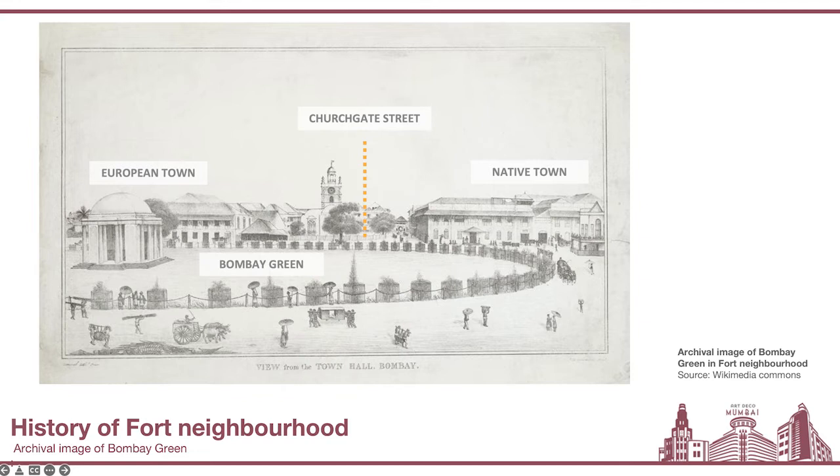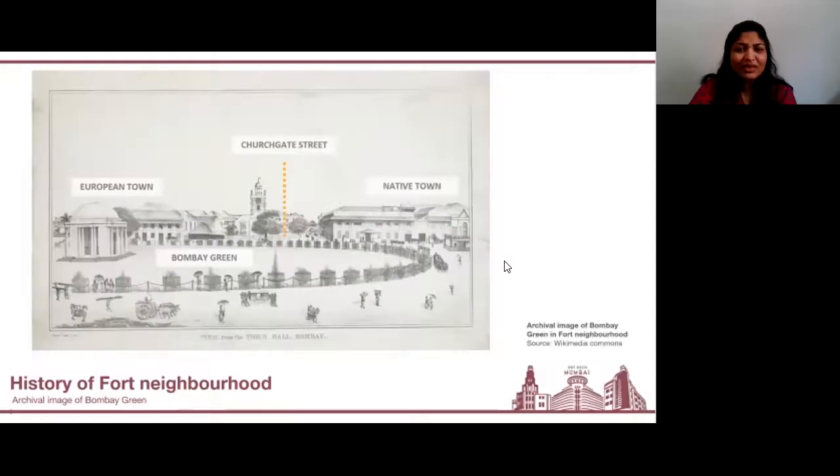This is another visual representation of the same Fort neighborhood, basically to orient you if you're standing at the steps of the Asiatic and looking outwards. If you were visiting in the 19th century, this is the view that would meet you. You would see the Bombay Green in front of you and the Churchgate streets highlighted with the orange line — that invisible divide visible not only in the architecture, but in the kind of people living on either side. You have the native side, with most of the natives living there, and the European side, where most of the Europeans lived.